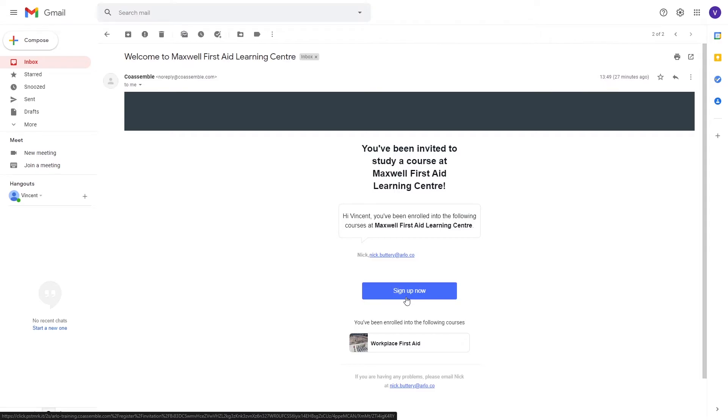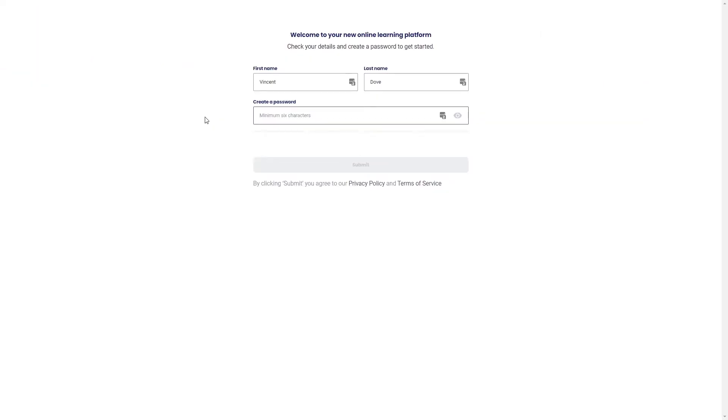Let's head over there now. As you can see, Coassemble already knows who we are — Vincent Duff — and that's because Zapier transferred our information from Arlo to Coassemble when we submitted our order and our registration. All that's left to do is set a password so we can activate and access our account.